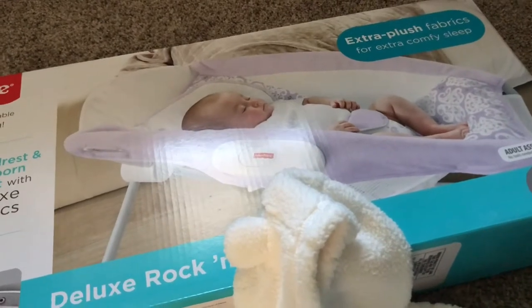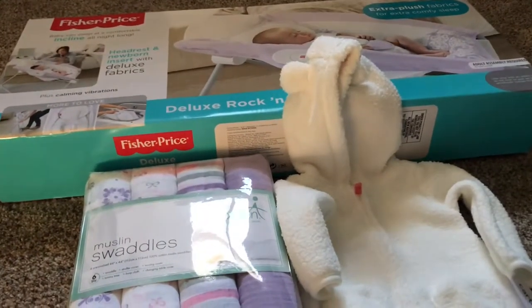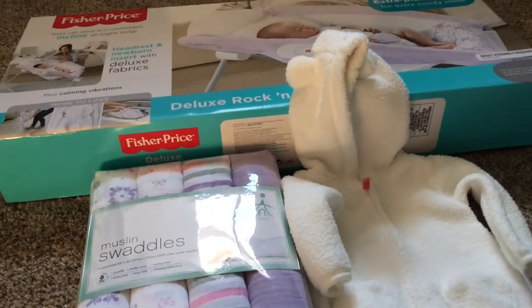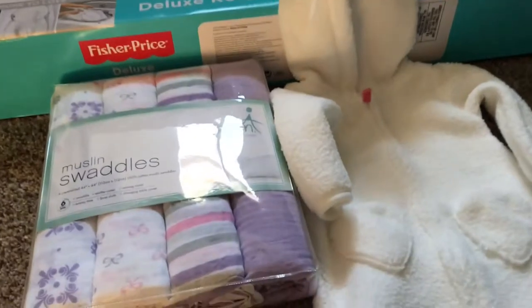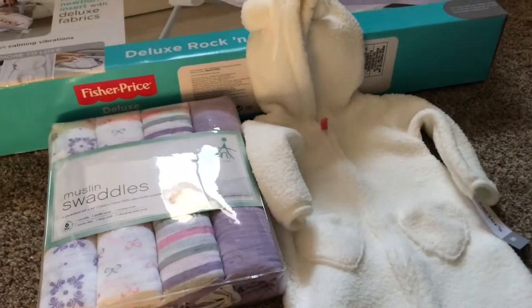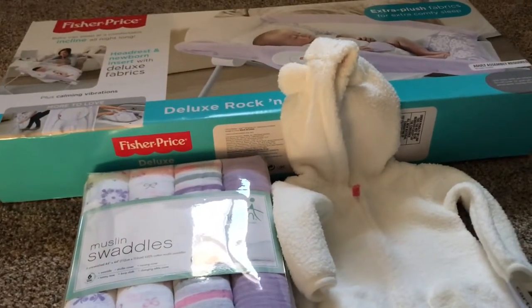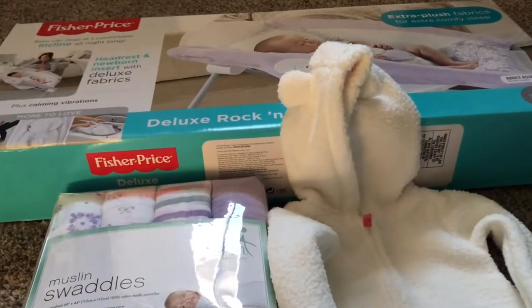The last thing I purchased was this Fisher-Price Rock and Play, which also came in a violet color, and I just couldn't resist. So these are just a few of the items I recently purchased and I cannot wait till she's here. I have a long ways to go but as you can see I have quite a shopping problem. I just wanted to show you the new items I received and I look forward to doing another one of these.